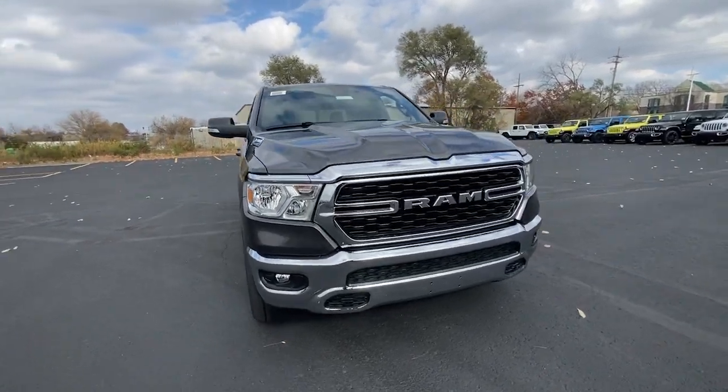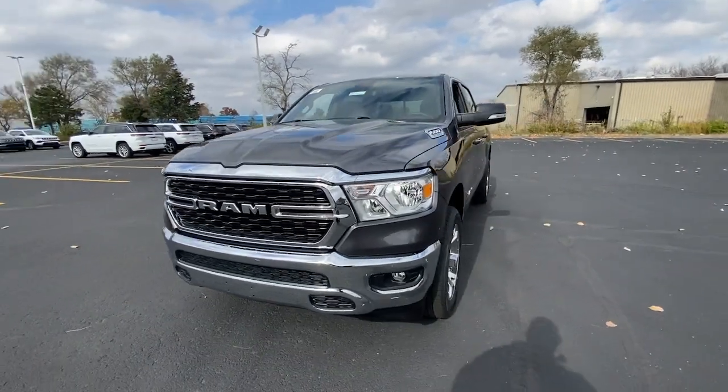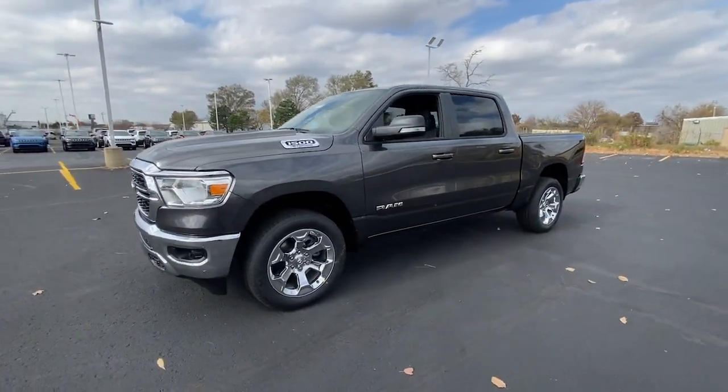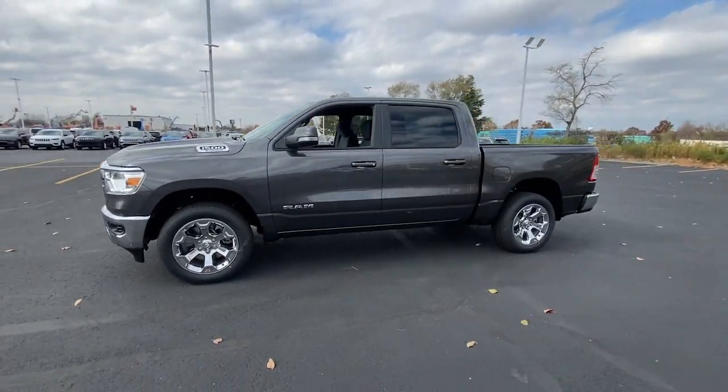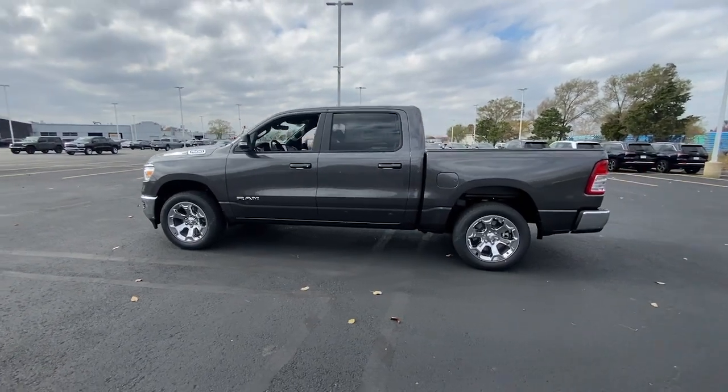This could be the car for you. The 2022 Ram 1500 strikes the perfect balance between tough strength and passenger comfort. Its fuel efficiency, impressive towing capacity, and safety features make it your go-to vehicle.